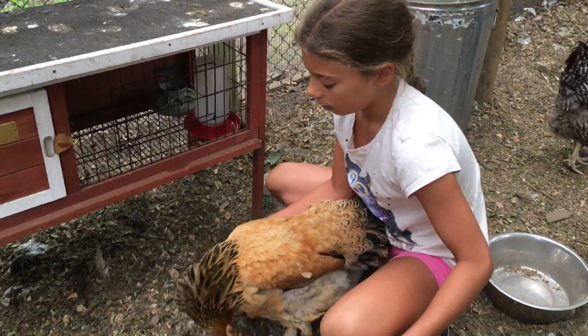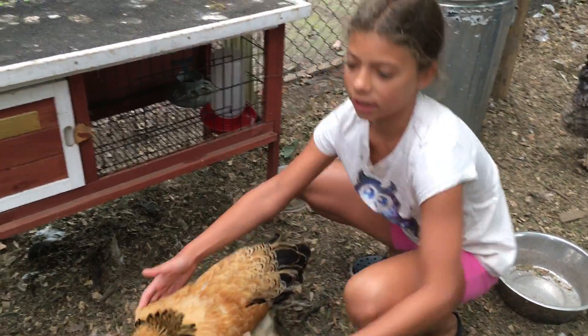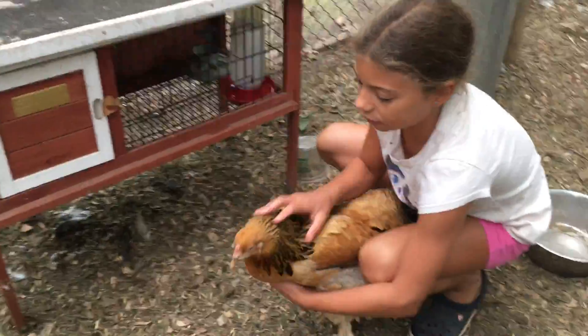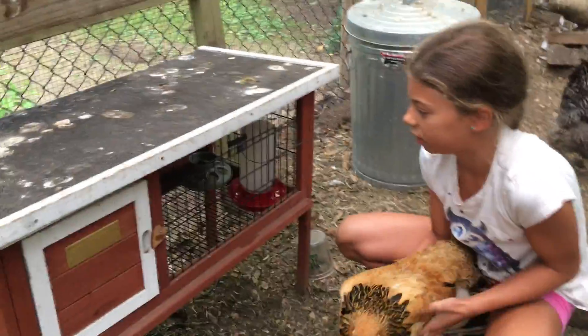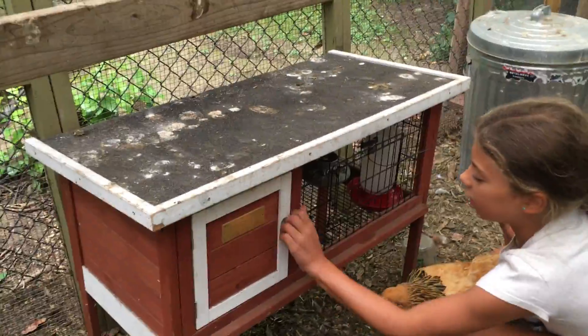Sometimes, because I feel bad, I will let them out so they can dust bathe — of course they need to stay clean. But I'll watch them and make sure they don't go back into the coop. So let's put you in, Honey.